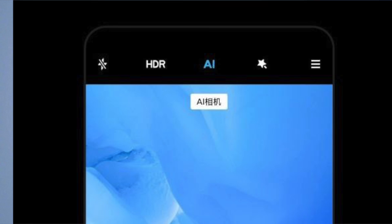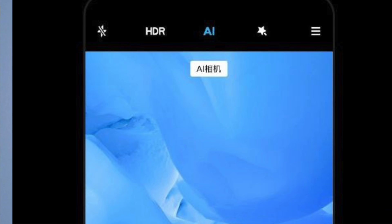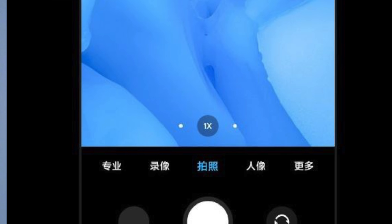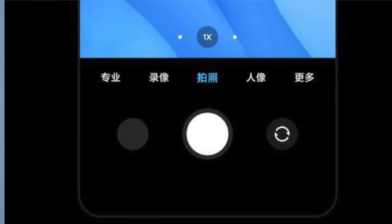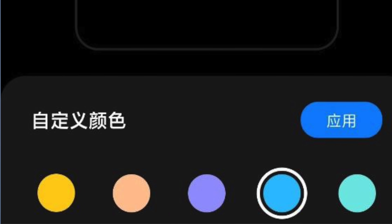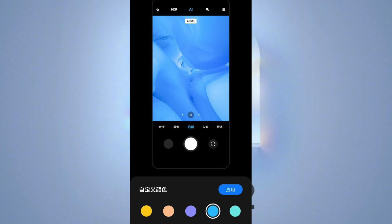For starters, you do have a new camera option which will let you choose the UI color. As you can see, you do have a choice between five different colors which are yellow, pink, purple, blue, and green. I do not see the option of resetting it back to default which is black, but it might be added down the line.